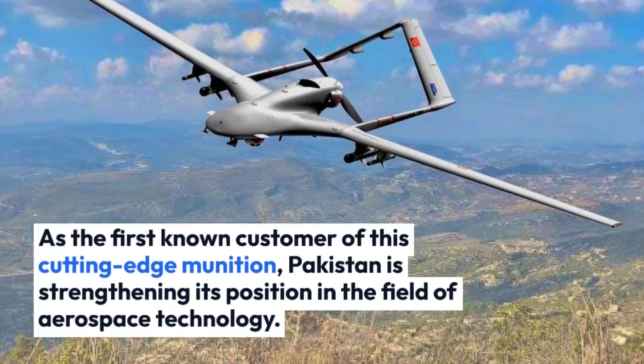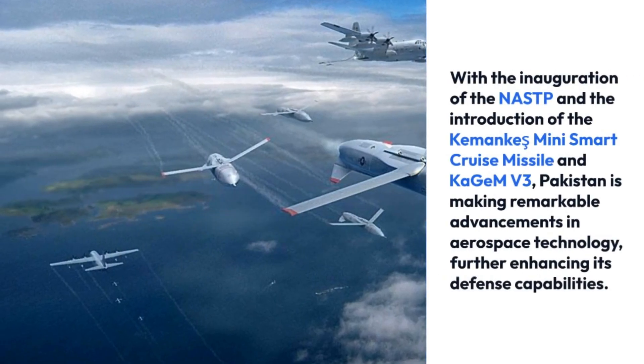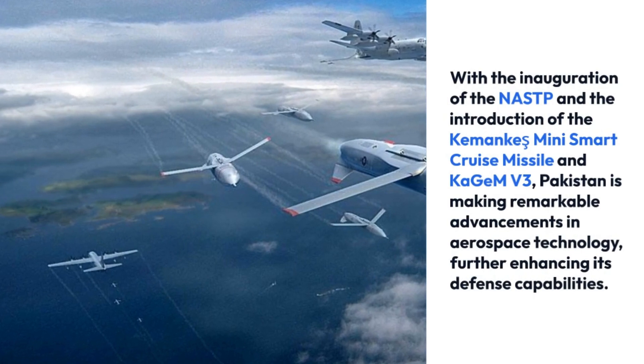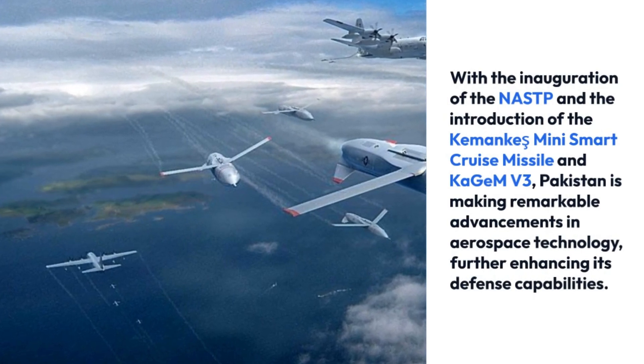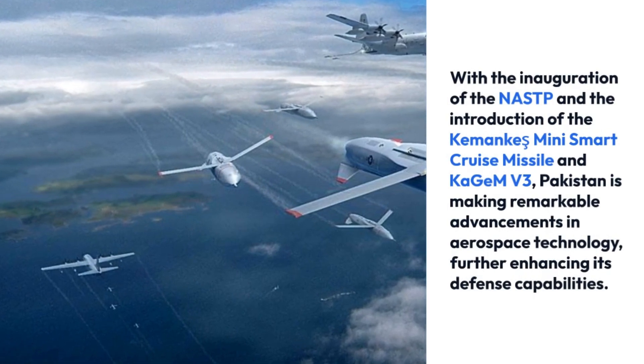With the inauguration of the NASTP and the introduction of the Kamanki Mini Smart Cruise Missile and KGMV-3, Pakistan is making remarkable advancements in aerospace technology, further enhancing its defense capabilities.